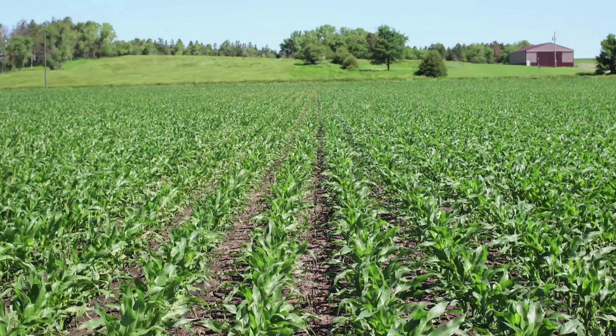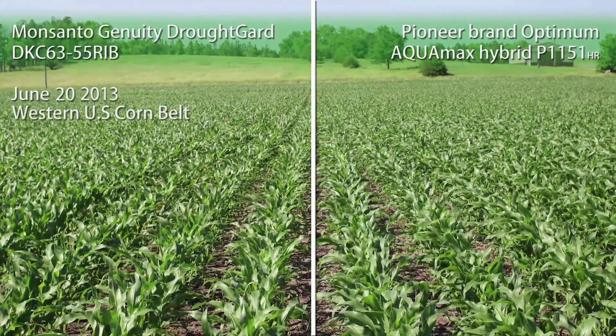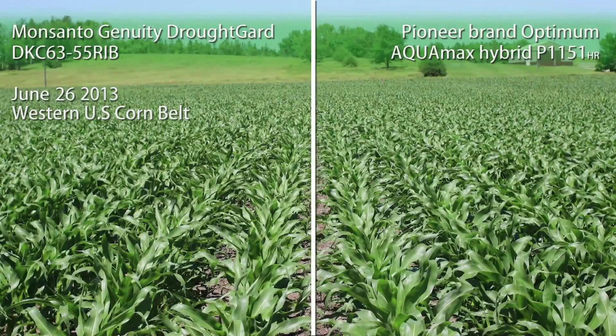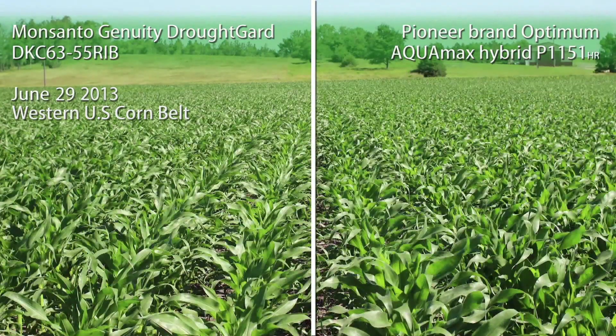One of the native traits built into the Optimum Akamax products is what we call the slow wilting trait. You'll observe this in your fields and some side-by-sides versus other competitors. Typical hybrids in the afternoon when it's hot or dry will begin to roll the leaves to save water, to save transpiration.